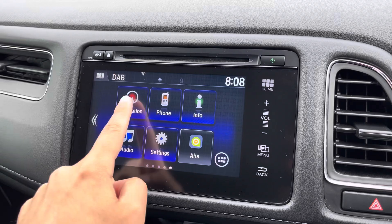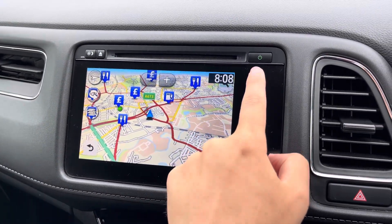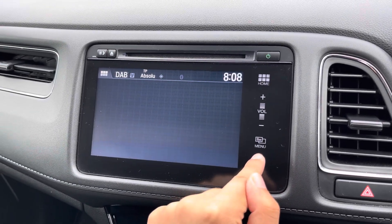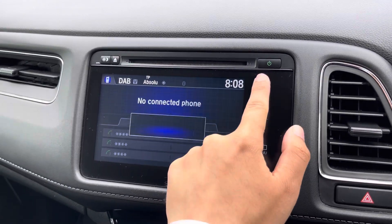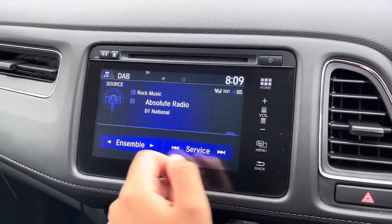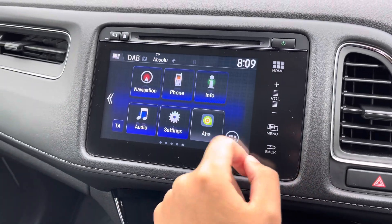Moving on now to your main Honda Connect touchscreen system. You do have a satellite navigation system with points of interest marked for extra ease of use. You can pair your mobile device for hands-free phone call access, which is great for staying connected on the go. You've also got access to DAB radio with a host of other audio selections available, including external options such as Bluetooth audio streaming.